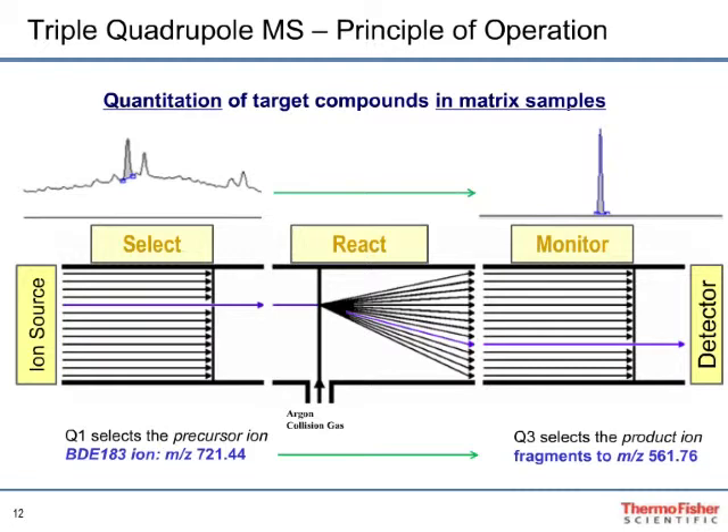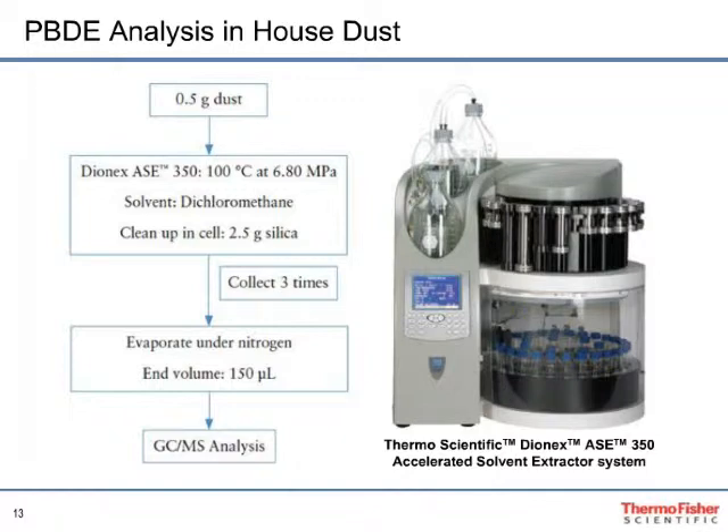Now we move into the actual analysis for PBDEs in house dust. The flow chart shown represents the steps taken to extract PBDEs from house dust. 0.5 grams of dust was used as the sample weight, and methylene chloride was used as the extraction solvent. Once set up, the ACE350 performed the exhaustive sample extraction with cleanup without the need for anyone present — meaning the chemist could be doing other things. After extraction was complete, the sample was evaporated, and a portion was analyzed on the TSQ Quantum XLS Ultra.